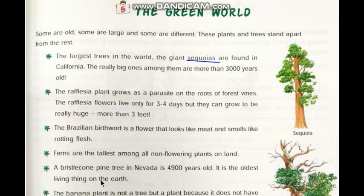But they can grow to be really huge, more than 3 feet. Generally flowers smell sweet and we like the smell of flowers, but the Rafflesia flower looks like meat and smells like rotting flesh.